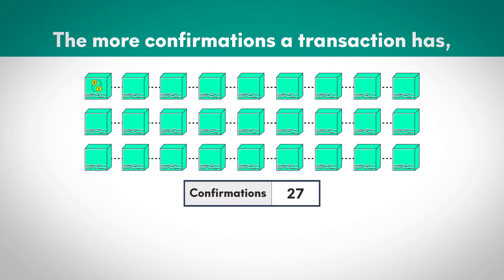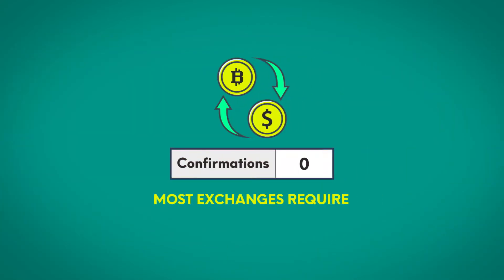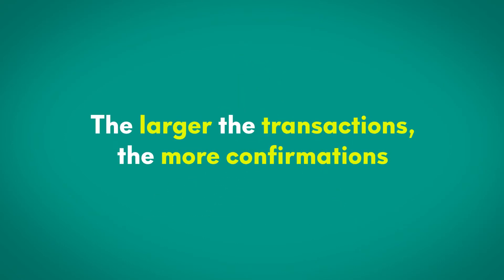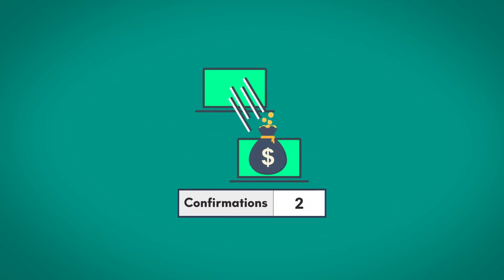The more confirmations a transaction has, the harder it is to reverse. Most exchanges require a minimum of three confirmations. The larger the transactions, the more confirmations are recommended. For transactions of over $1 million, for example, people may wait for up to 60 confirmations.